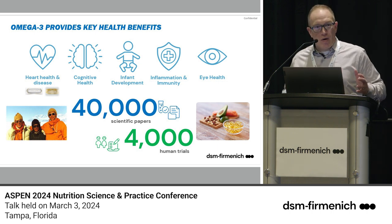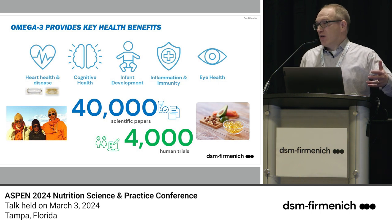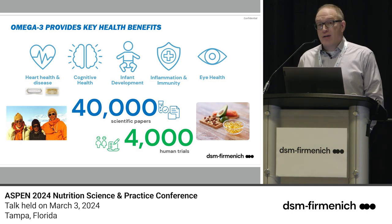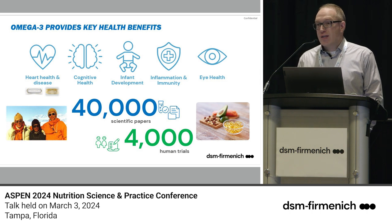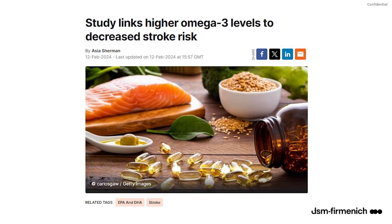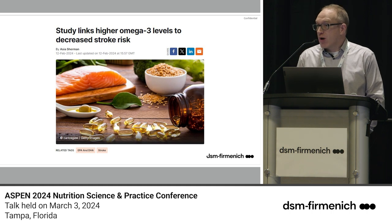There are now 40,000 scientific papers and 4,000 human clinical trials. The research extends well beyond the cardiovascular space. There are good drugs on the market for cardiovascular disease — Vascepa, which is pure EPA, and Lovaza, a mixture of EPA and DHA. Beyond that, Martin talked about inflammation, immunity, eye health, and cognitive health — DHA is the dominant fatty acid in the brain — all the way to infant nutrition. The DHA we manufacture goes into the vast majority of infant formula sold in the United States today.